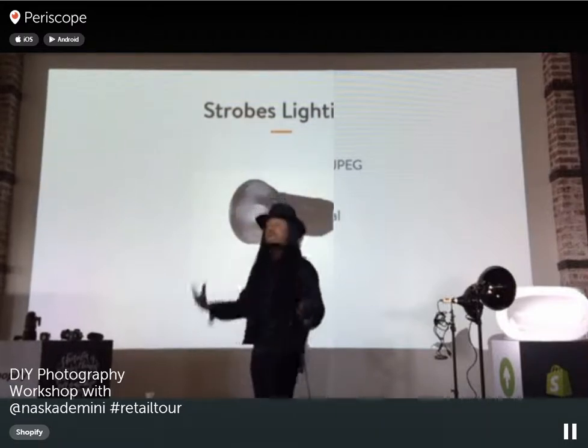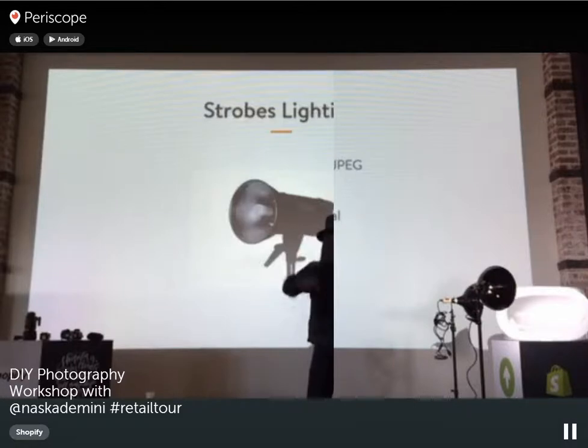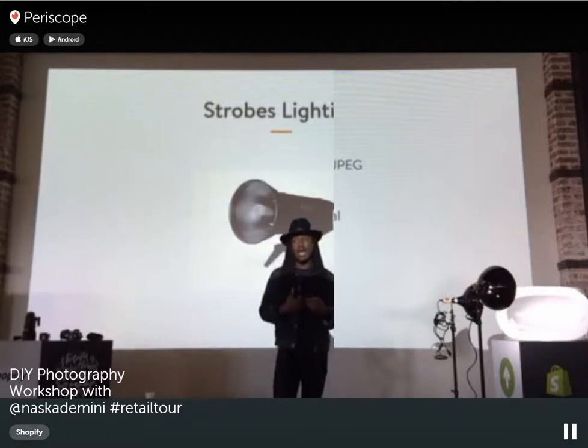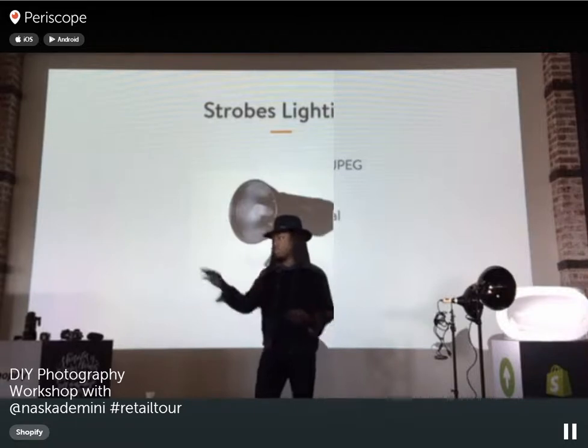Strobe lighting is a bit more complicated. You've seen those big lights going off on TV commercial sets with that sync sound. Those are strobe lights — a little more complicated if you're starting out, but they give you a lot more control. They're the lights I personally prefer to use.